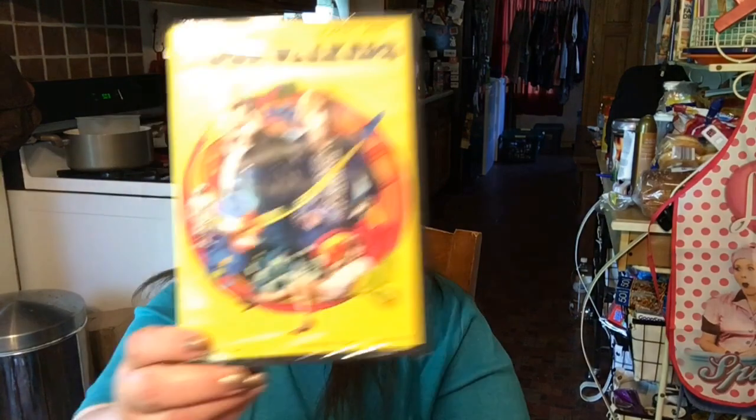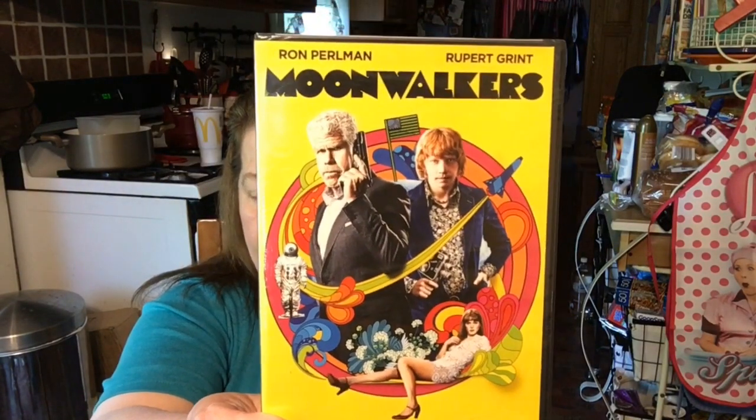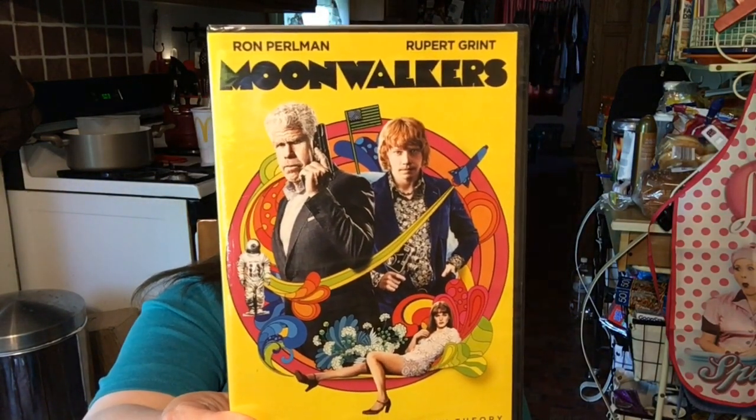I also picked up a DVD called Moonwalkers — it's Rupert Grint and Ron Perlman, and it's based on a true conspiracy theory. My kiddo loves conspiracy theory stuff, so I got this movie. And for a dollar, why not?